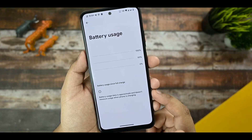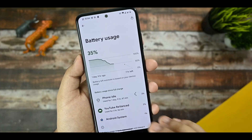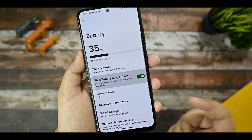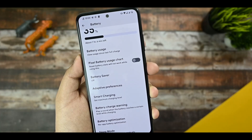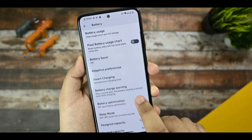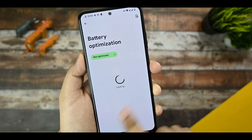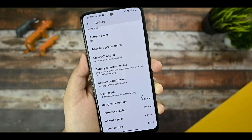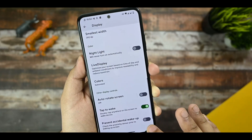In the battery section, you can check battery usage and the idle battery drain is also good — no issues. The Pixel battery usage chart is available. Battery charging warning is there, and it will restrict charging via sound. Sleep mode, design capacity, battery optimization, and smart charging are also present — smart charging restricts your battery from charging over a certain limit.